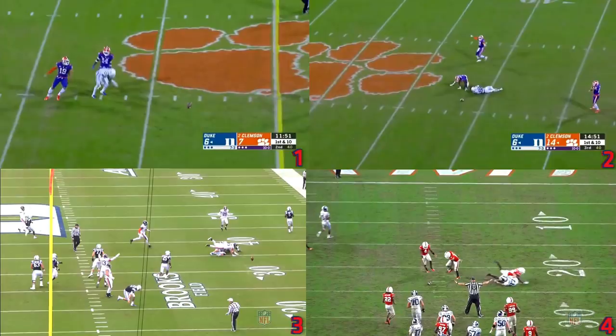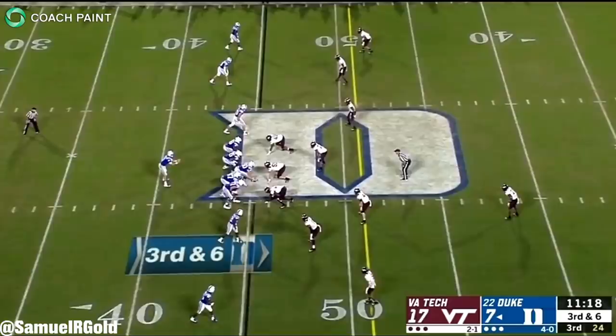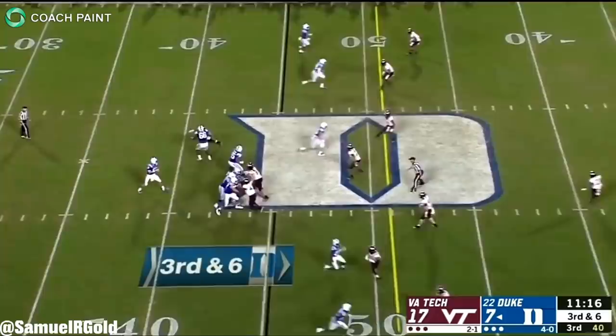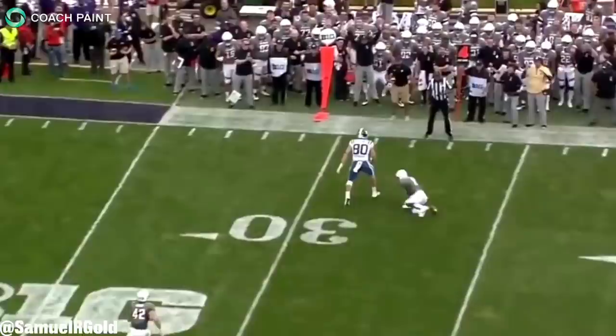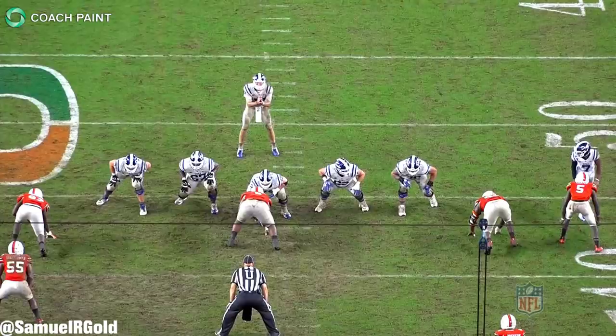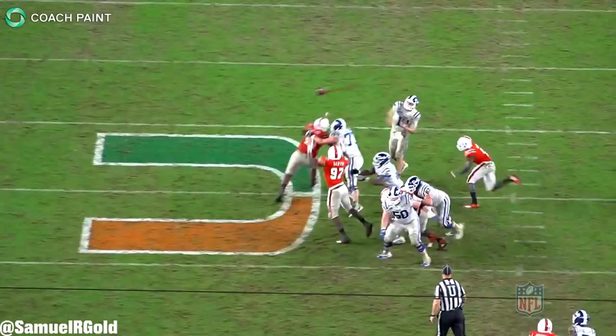Moving on, the last thing I'm going to bring up ties back to his anticipation and decision-making. Jones doesn't have elite arm strength, and at times he'll sit in the pocket patting the ball before he throws it. He needs to trust that his receiver is going to get open, as he waits too long to throw. Additionally, because he doesn't have the elite arm strength of guys like Mahomes and Josh Allen, this will get him into trouble when he's late getting to his reads. This will open up deflected passes, and his poor anticipation will create opportunities for faster defenders in the NFL.